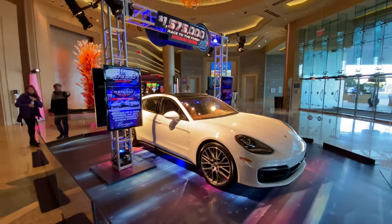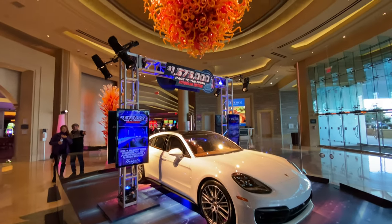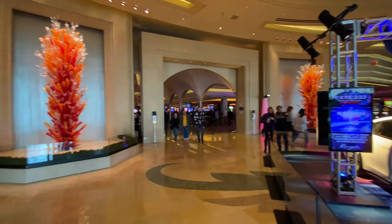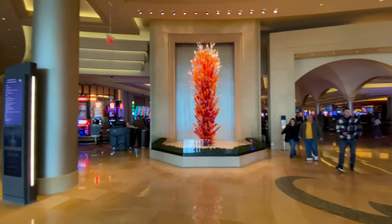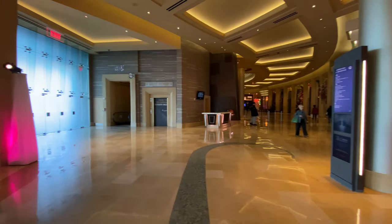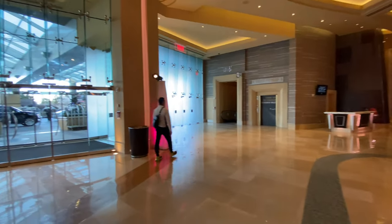It looks like they have a drawing for a free car. I'm sure you have to earn some points to get into this drawing, but it's one of the attractions right in the center of the entrance. Nice look to it.